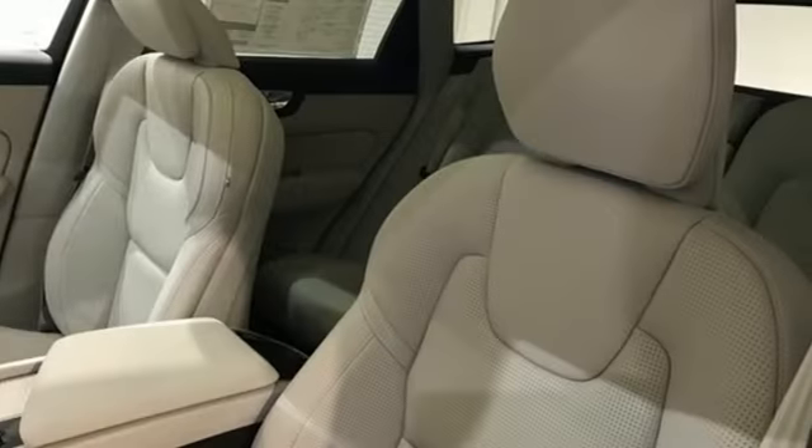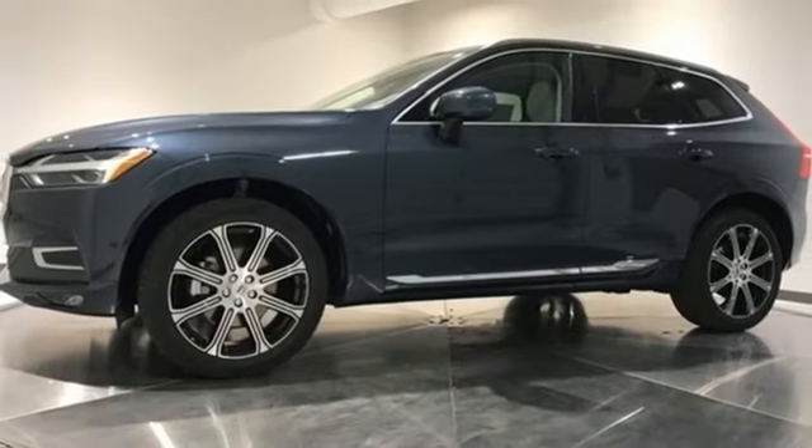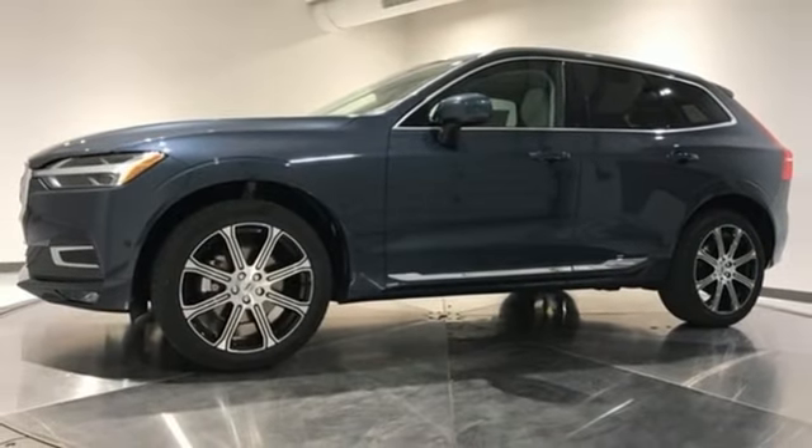Volvo is Latin for "it rolls," but across the world today Volvo means safety. The time is now. See it for yourself today.